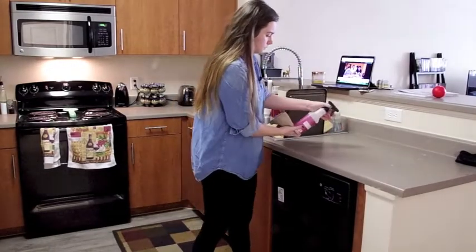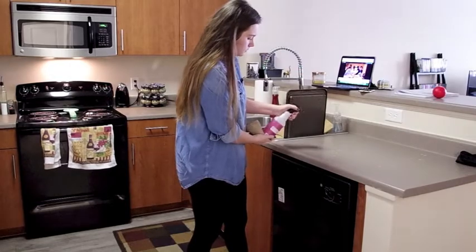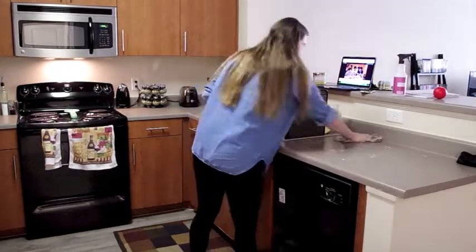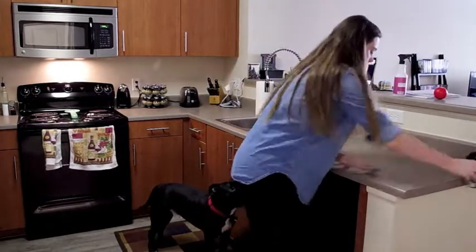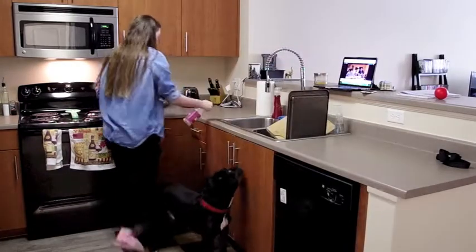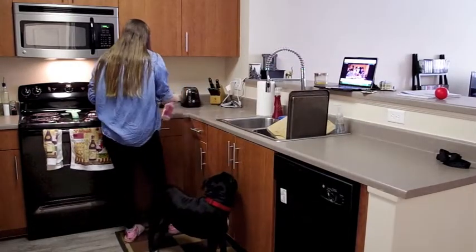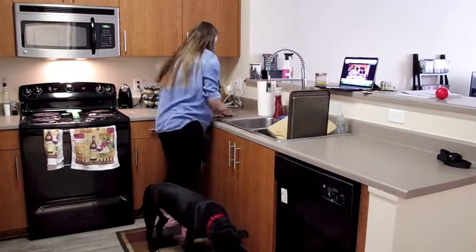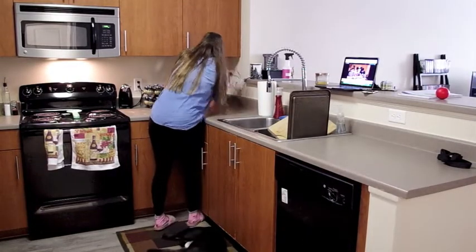The next stop is the kitchen. As you can see, I was running out of my Mrs. Myers multi-surface spray — I was using the mum scent, which is actually a fall seasonal scent, but I stock up on it because I love it so much. I ran out of it as I was cleaning the kitchen, and then I switched over to the mint scent when I moved to the dining room. I'm just cleaning off the kitchen counters as I normally would.